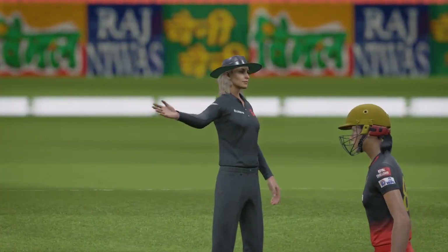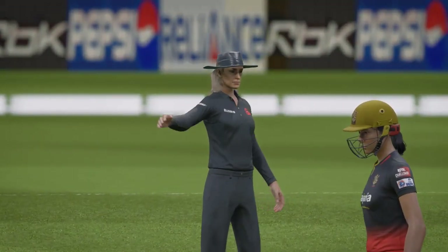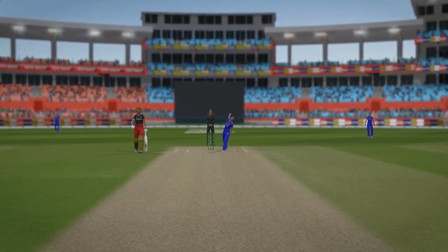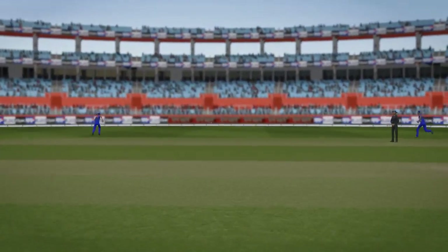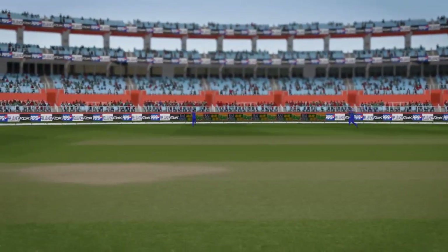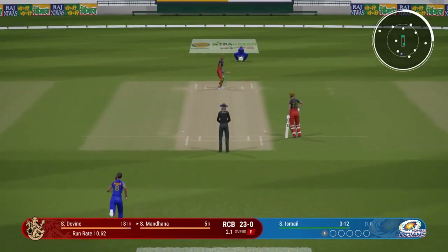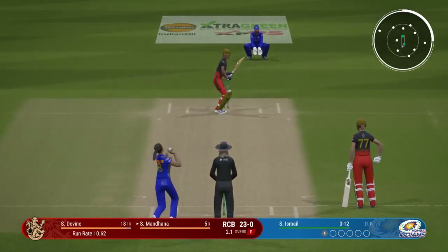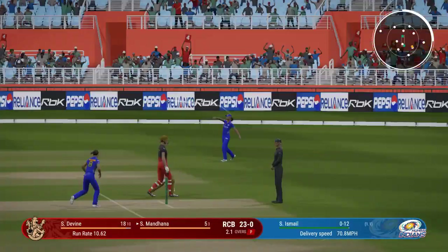Flashed at it, didn't time it well but got enough to get it to the boundary. I'd like to see them just aim for the top of off now — as a bowler you've got to make them play on your terms. Cuts that off well in the infield.